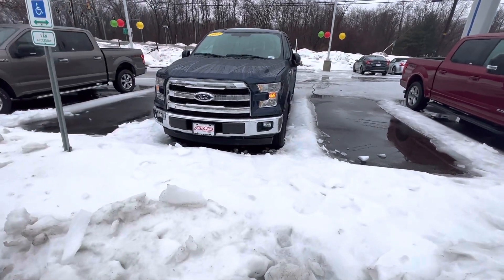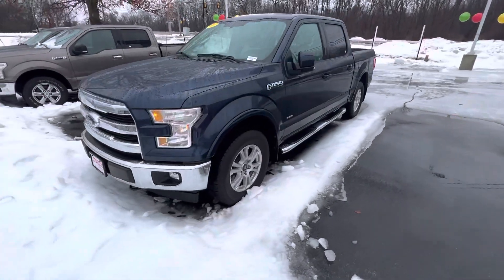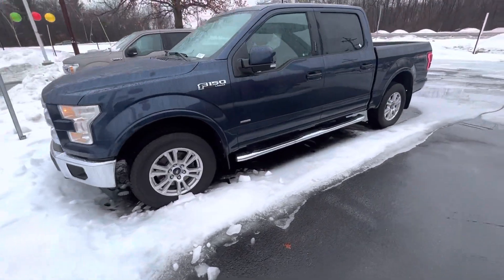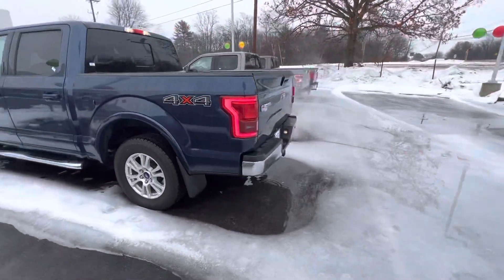Hey guys, I'm Fernando with AutoFair Ford of Haverhill, one of the Product Specialists here. Showing you the 2017 Ford F-150 Lariat that we got on the lot. It's got the 3.5 motor, can tow up to 10,000 pounds.